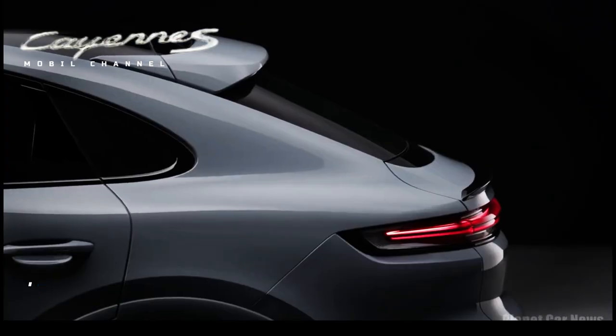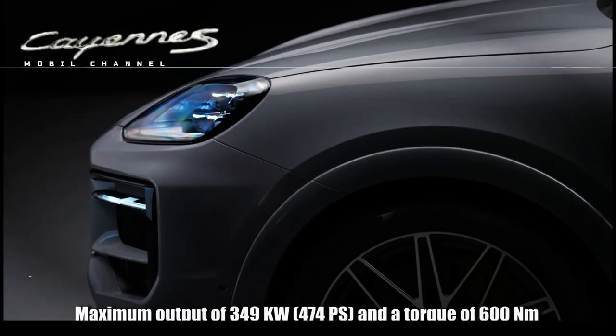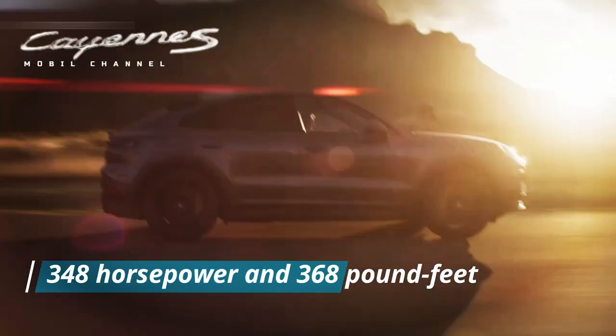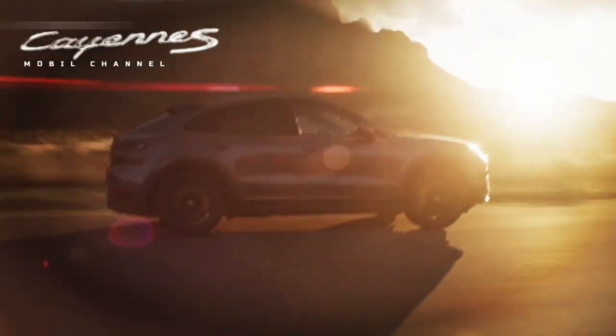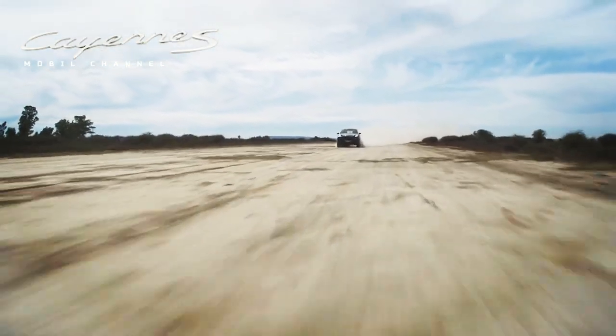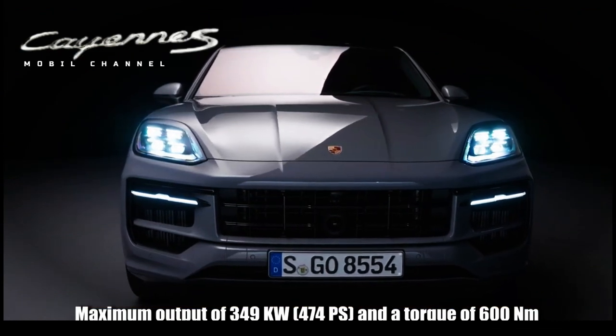Even in base form, the Porsche Cayenne comes with a 3.0-liter turbo V6 engine that produces 348 horsepower and 368 pound-feet. This made it more powerful than the first generation Cayenne S with its naturally aspirated 4.5-liter V8 engine, which developed 335 horsepower and 310 pound-feet.